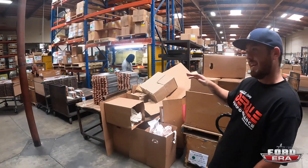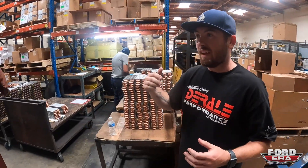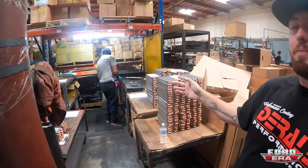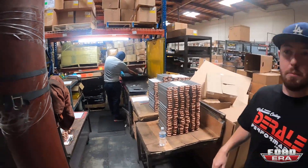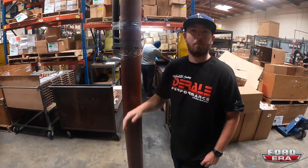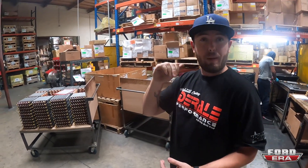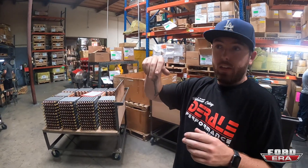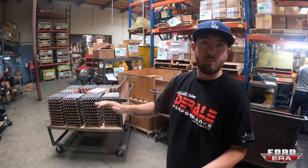The tube and fin cooler is the big ticket right now — it's a highly demanded item. That's how we test all of them: we do our pressure check, submerged in water, and check for any bubbles to make sure it's a perfect braze with no pinholes. We also test our transmission pans back here — they braze it, powder coat it, then submerge it to check for any air bubbles before it gets packed and sent out.